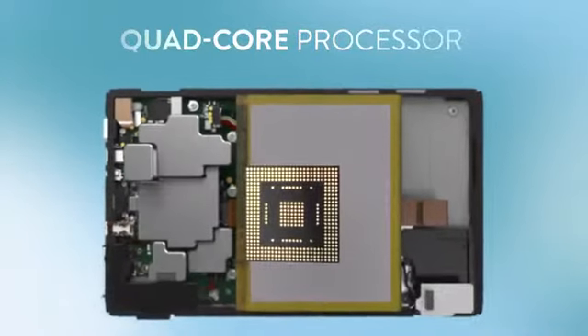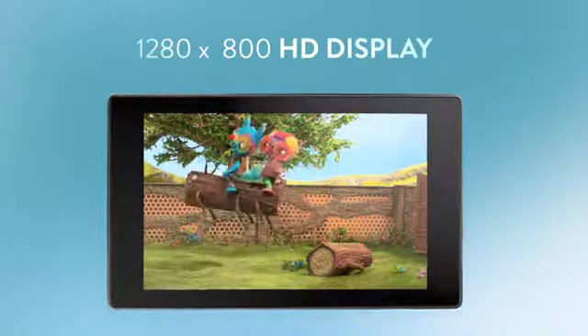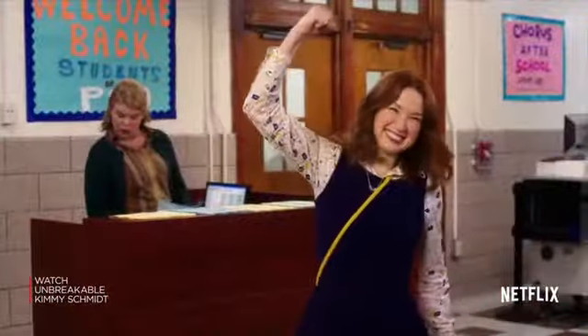With a powerful quad-core processor, Dolby Audio, a widescreen HD display, and up to eight hours of mixed-use battery life, Fire HD brings all your entertainment to life.